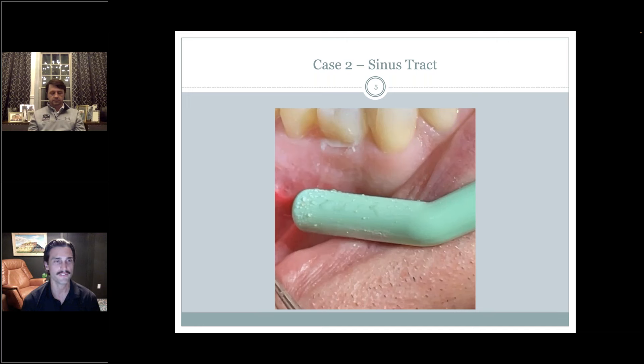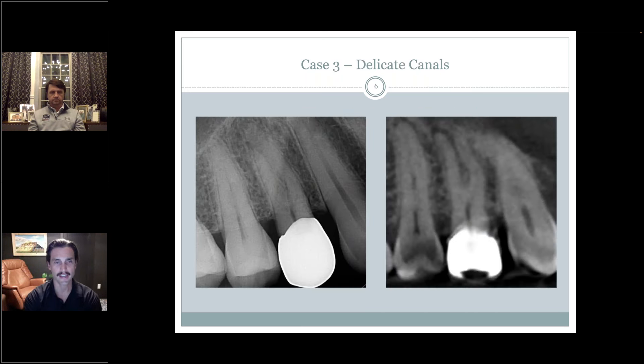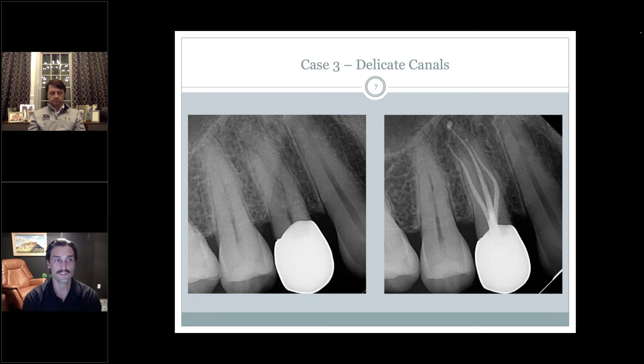Case three: similar anatomy to Dr. Anderson's — two buccal canals and a palatal canal, finished at 20/04. I didn't see dramatic accessory anatomy, but I kept shapes very conservative. Compared to what I used to do — opening things up mechanically just to be confident in disinfection — I did my normal protocol, ran the Edge Pro to about mid-root through the hybrid sequence preset settings, and got a really nice result while keeping things conservative.